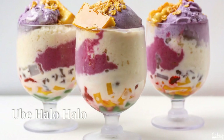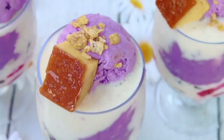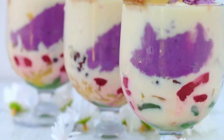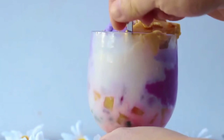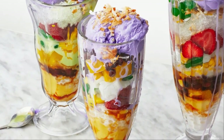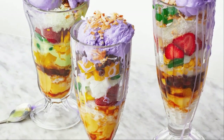First up, let's talk about Ube Halo Halo. This Filipino dessert is like a rainbow in a bowl. Picture this: purple ube halaya — yup, that's yam jam — layered with green pandan gelatin, white nata de coco, and red beans. And if that wasn't enough, it's all topped with shaved ice and a big ol' scoop of ube ice cream. It's basically edible art.